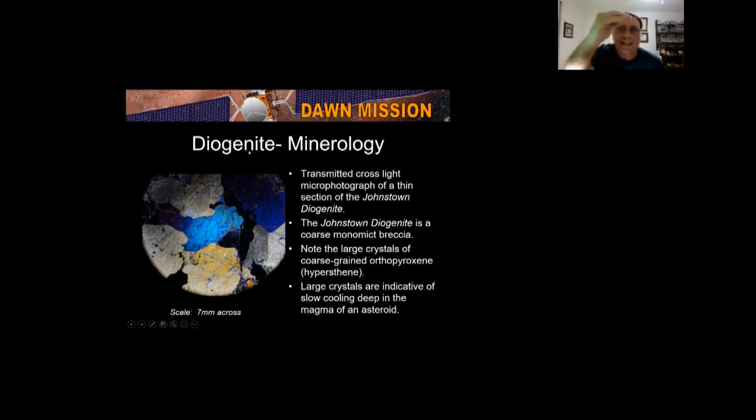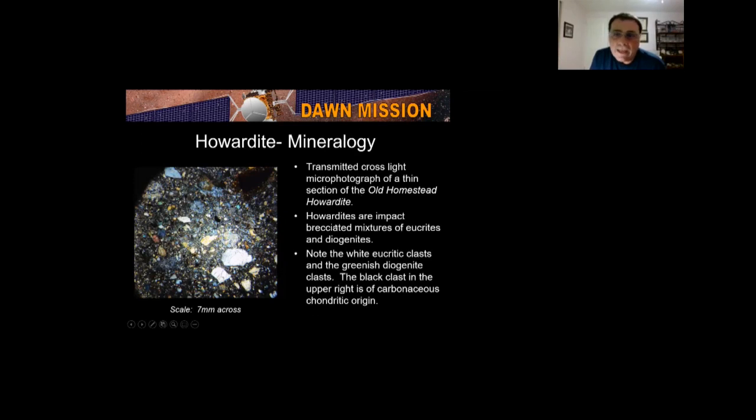Eucrites are on top, diogenites are down deep. Howardites are impact brecciated mixtures of eucrites and diogenites — take a eucrite and a diogenite, smash them together, and you get a howardite. In this howardite specimen, the white part is from the eucrite, the greenish part is from the diogenite, and the black here is carbonaceous chondrite-type material. So: eucrites on top, diogenites down deep, howardites are smashed-up mixtures of the two.